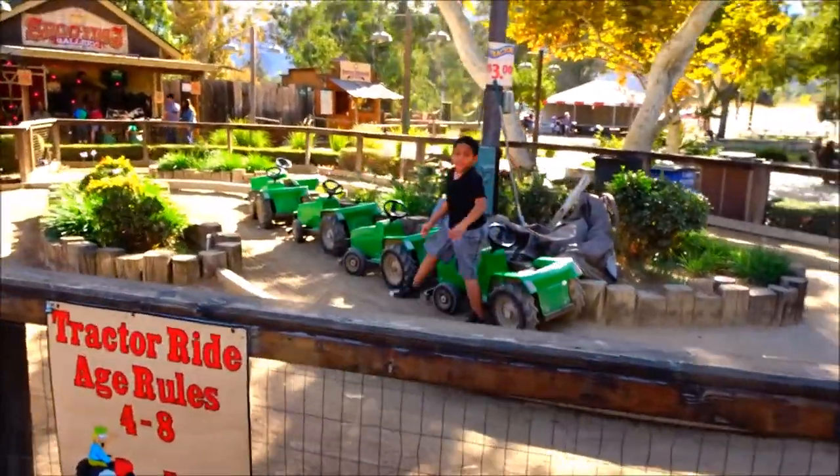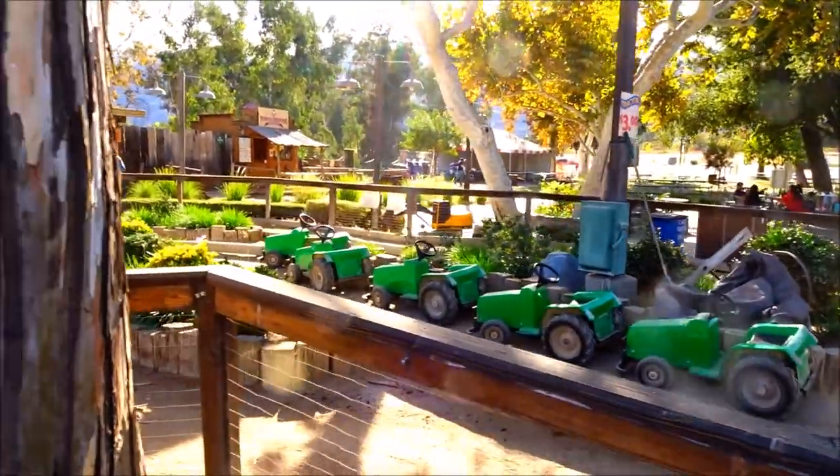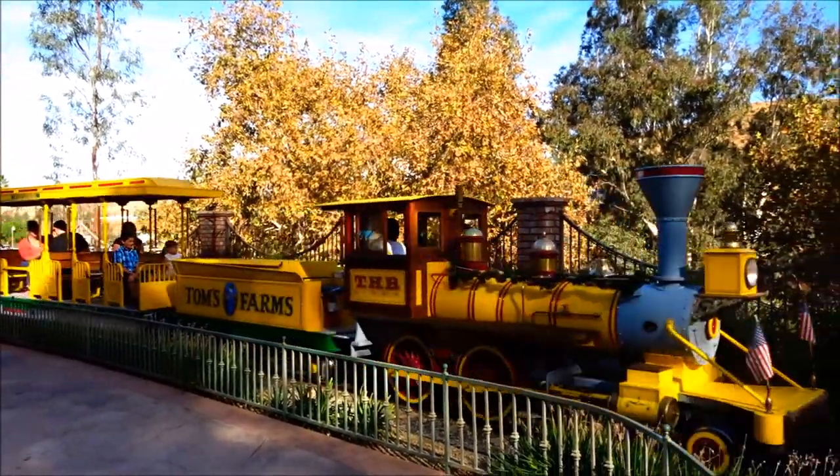All done? Yeah! Alright! Should I ride the tractor now? Three bucks, ride the tractor! Tom's Farm Train!